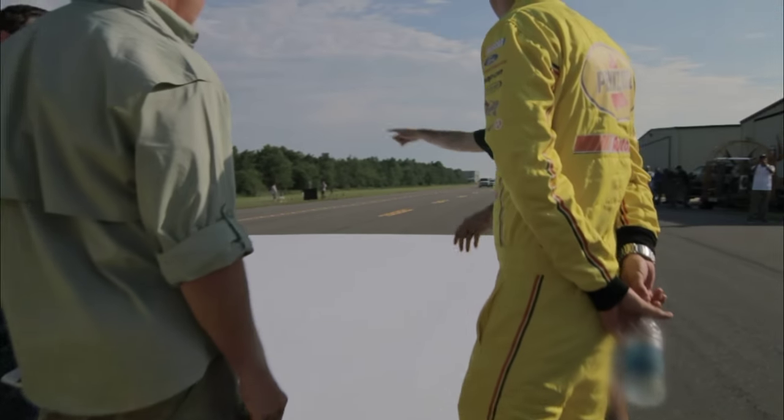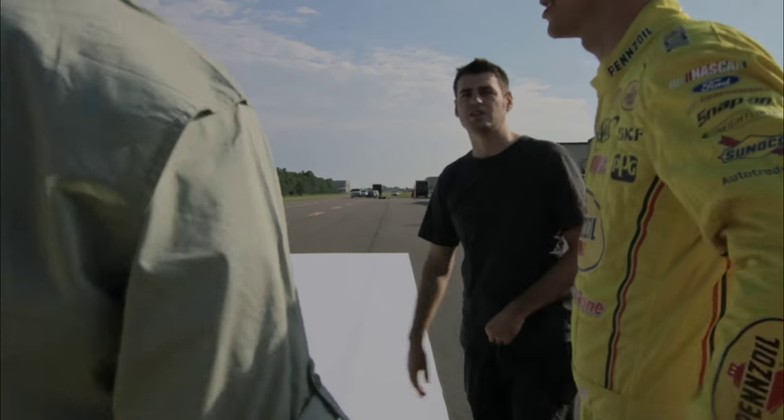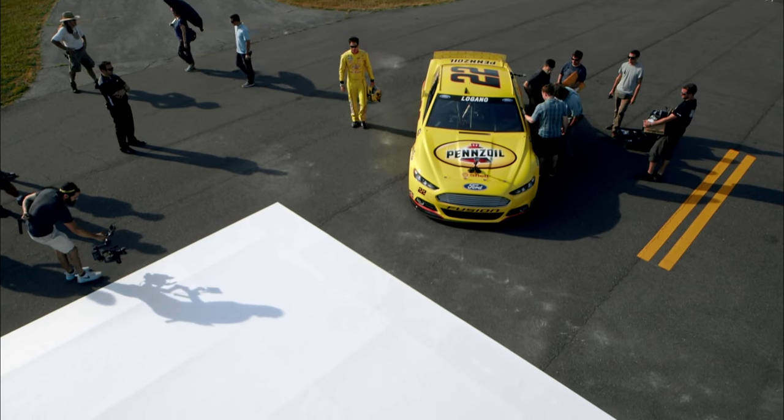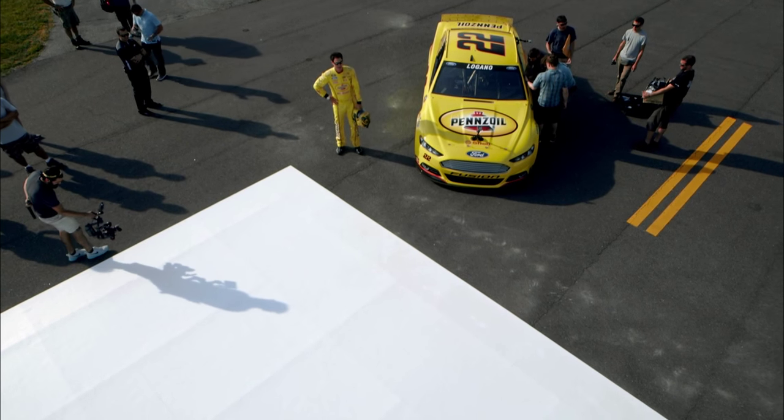We created a canvas for him. It's 32 feet by 32 feet. It's made out of white Centra, which is basically PVC rolled out flat.